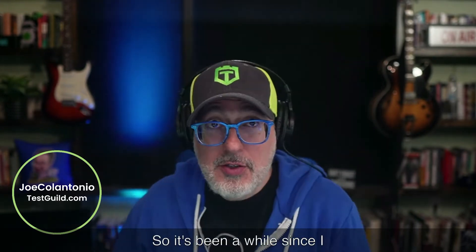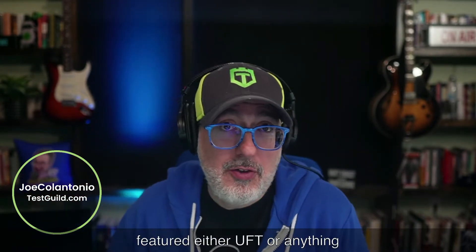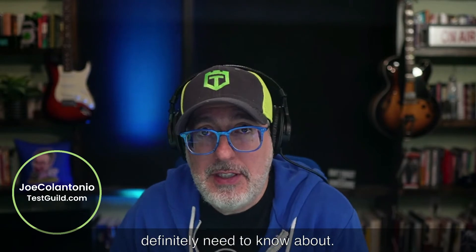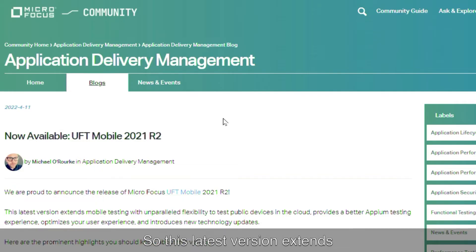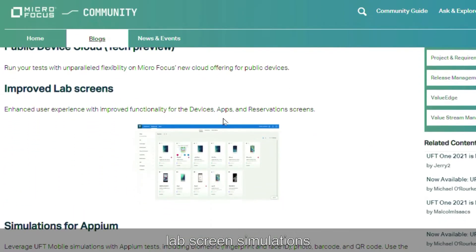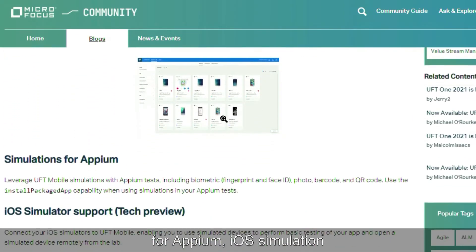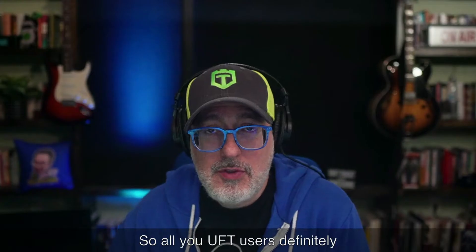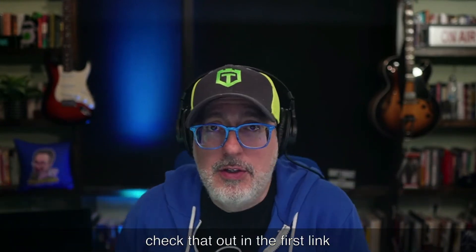First up, automation news. It's been a while since I featured either UFT or anything from MicroFocus on the show, but they have a new release that if you're using UFT Mobile, you definitely need to know about. This latest version extends mobile testing with unparalleled flexibility to test public devices in the cloud, providing a better Appium testing experience, which optimizes your users' experience, and introduces new technology updates — including an approved lab screen, simulations for Appium, iOS simulation support, multi-Appium version support, and a bunch more. All UFT users, definitely check that out in the first link down below.